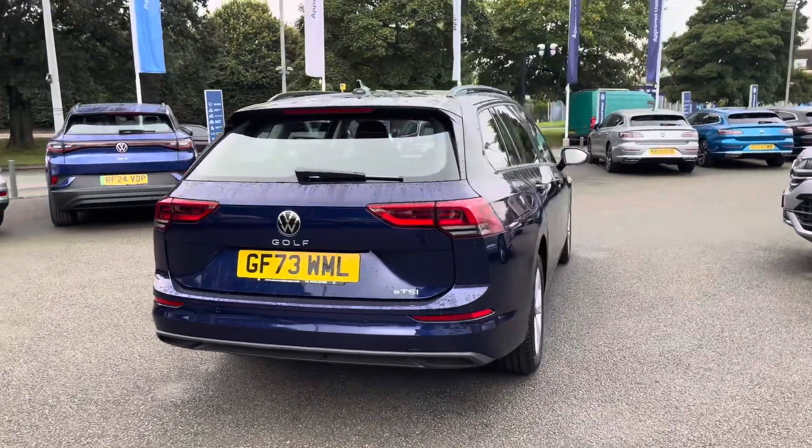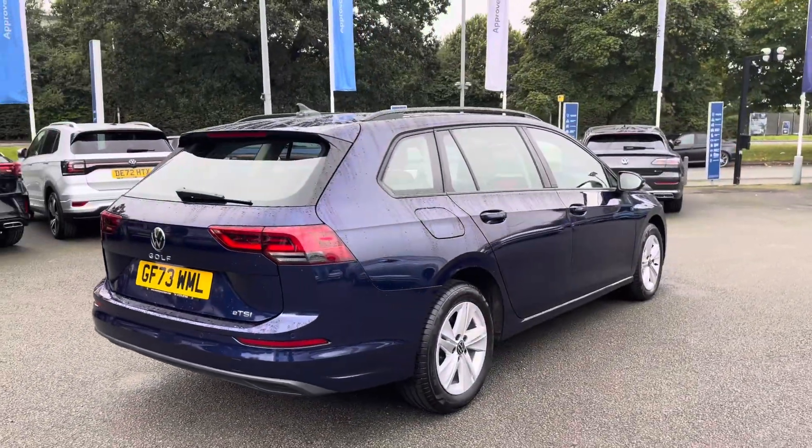You'll have peace of mind motoring with this vehicle as well, with the remainder of a 3-year manufacturer warranty and a full service history.